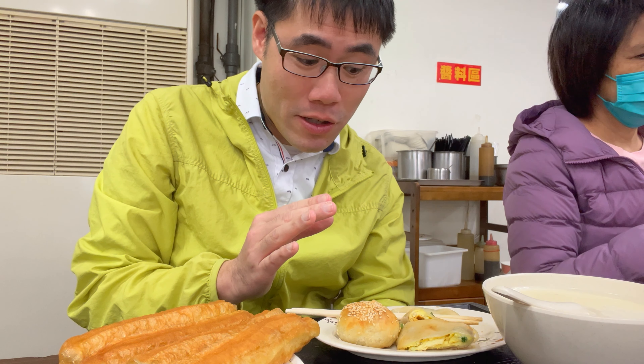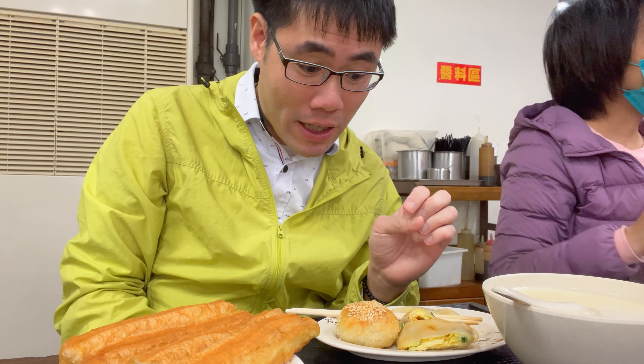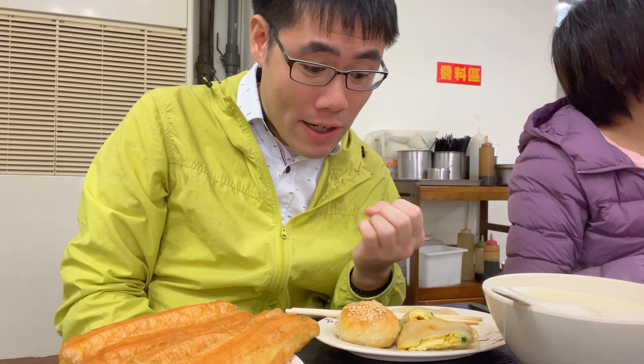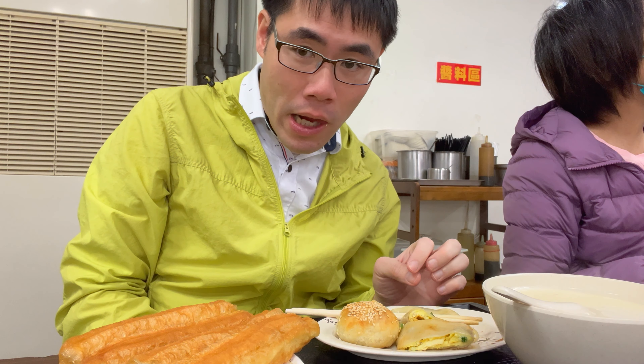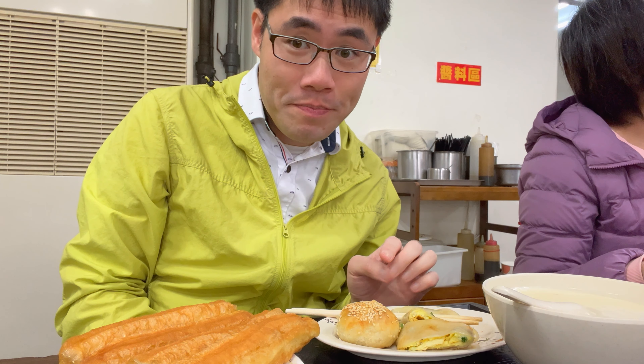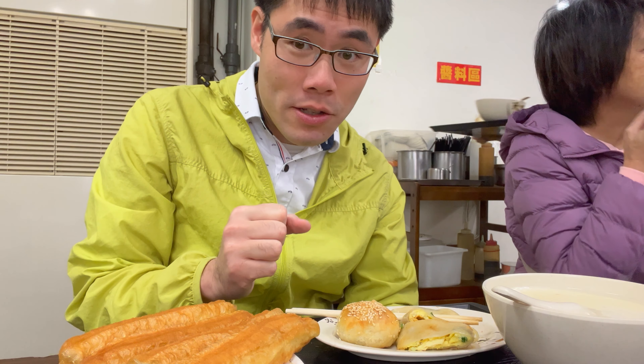Now I know why people line up for this place. The skin is really perfect — it's a satisfying chew. It's not super soft. The egg is full of flavor and scallion as well. Amazing. And the sauce is like slightly sweet. It's so good.